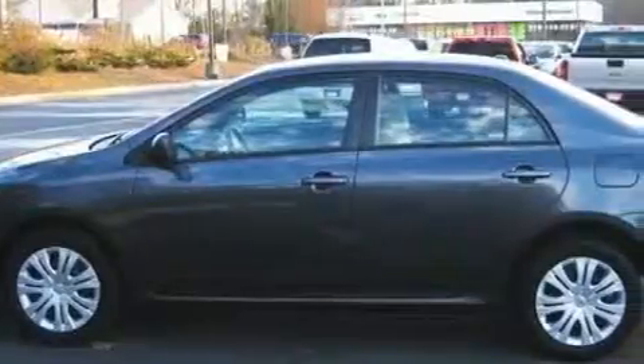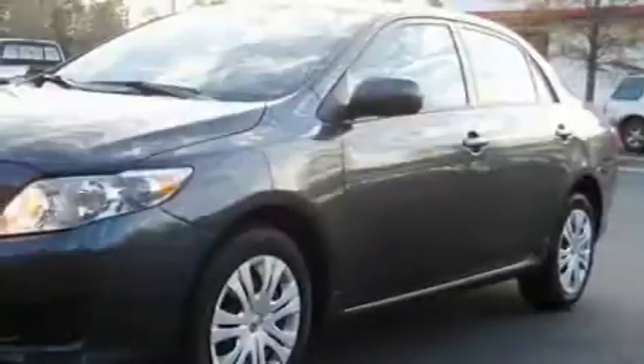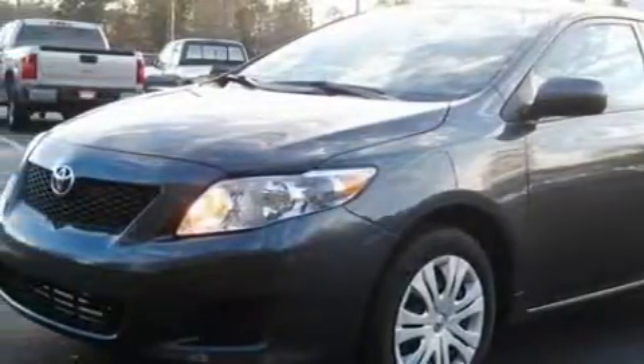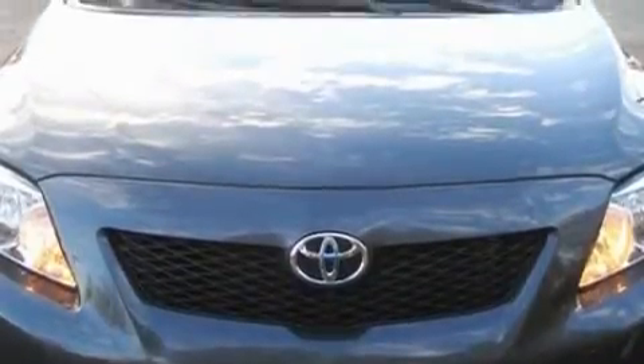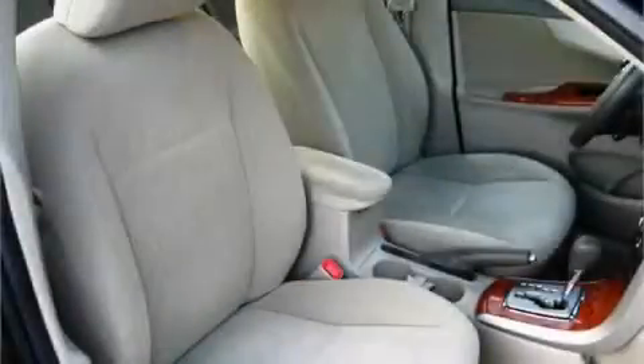The fuel-sipping four-cylinder engine connected to a smooth shifting automatic transmission inspires confidence. With an EPA estimated rating of 35 miles per gallon on the highway, it's easy to see how you can save. This car has had only one owner, and it qualifies for the Carfax buyback guarantee.